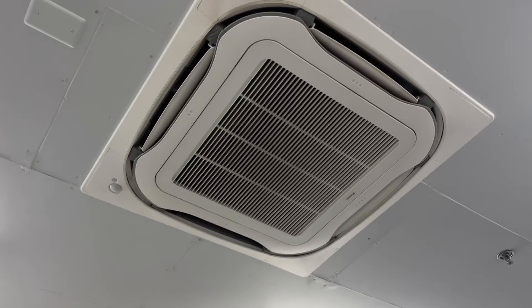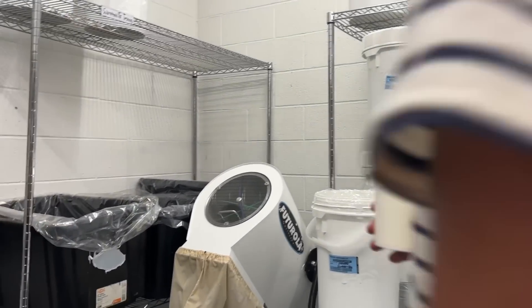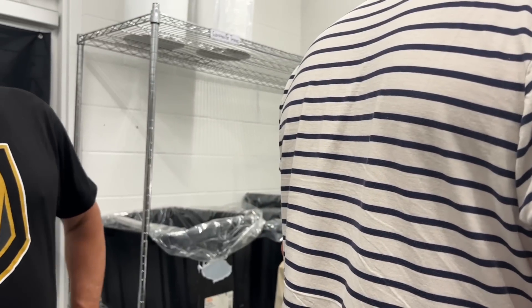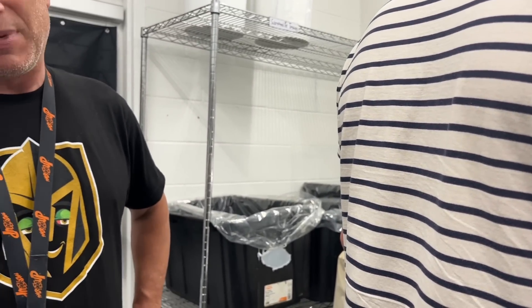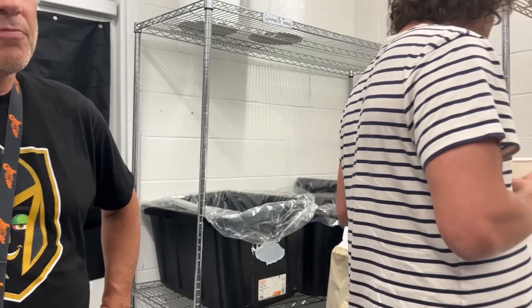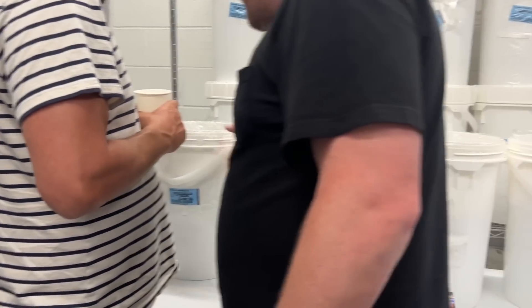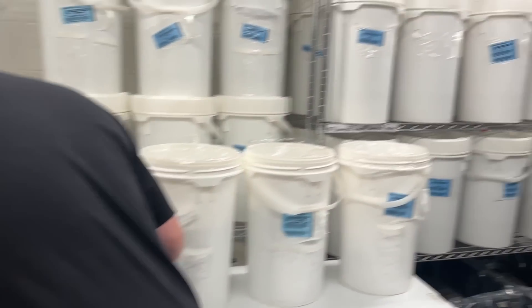Who maintains your equipment? We have an in-house guy, and we have a guy on retainer. He works for other people too, but I put him on retainer because nights get busy. God forbid something goes wrong, you need a quicker response. So he's kind of a part-time employee on retainer.